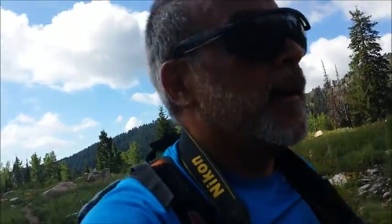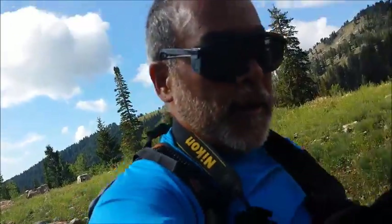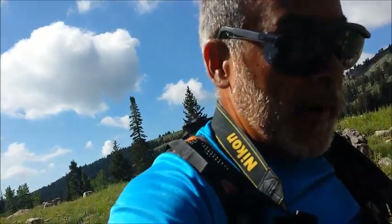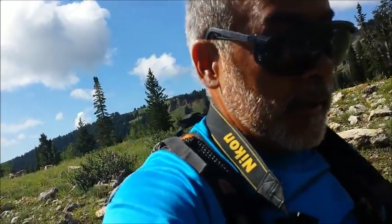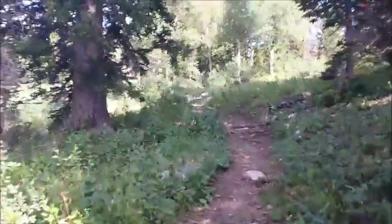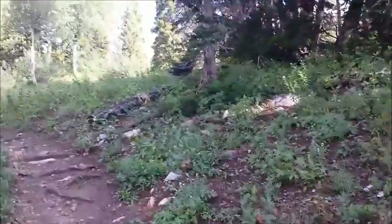On the trail to Naomi Peak — Naomi Peak is the highest point in Cache County, just about 25 miles east of Logan. Got up here this morning, it's August 14th, and the temperature is chilly — I think it was 67 degrees when I left. Hoping to get some good pictures and footage. I've never hiked this peak but I've got all the data that I need.